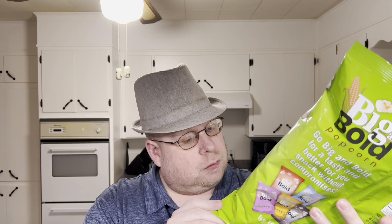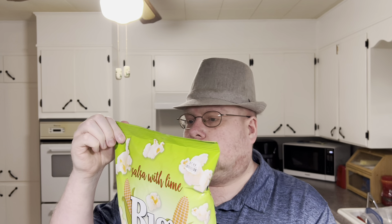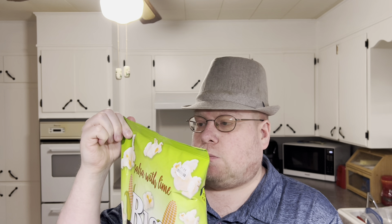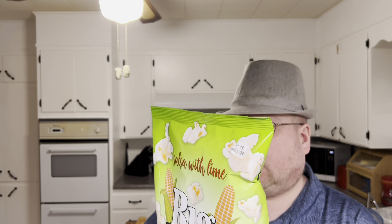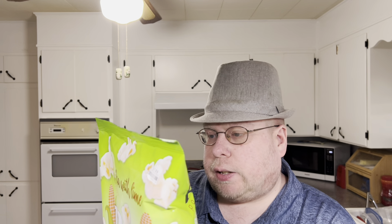30 calories per cup, and this one is four cups per serving. It says one ounce, but popcorn doesn't weigh as much. 120 calories total. Fat is 3.5 grams. Cholesterol is zero. Sodium is 190 milligrams.